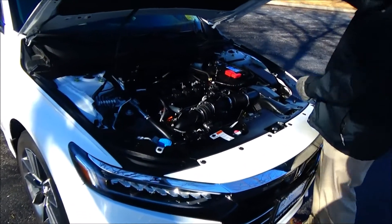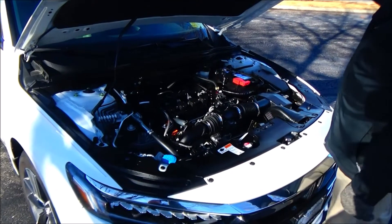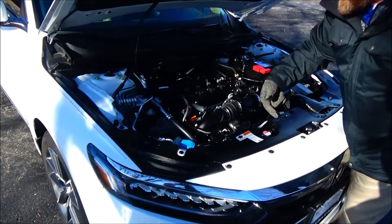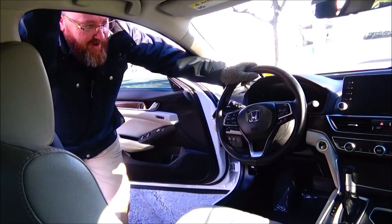Under the hood we have the 1.5 turbo four-cylinder motor, dual overhead cam, front-wheel drive, and four-channel independent anti-lock brakes for your safety. Clear reservoirs for your windshield washer fluid, engine cooling, and power brakes, plus a dipstick for oil check and oil fill.